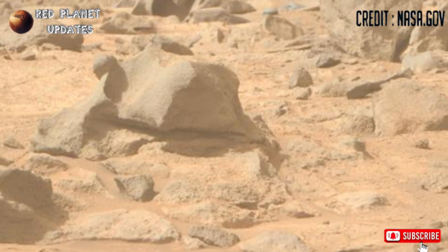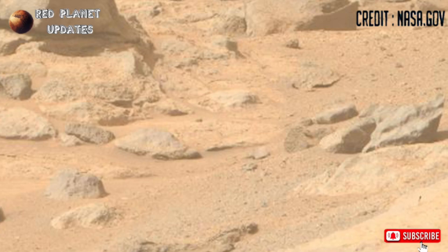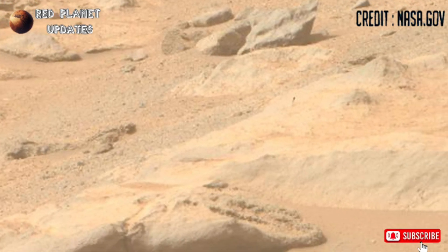Hi friends, welcome back to my YouTube channel Red Planet Updates. If you are new on my channel, please subscribe for our latest Mars updates. These are the latest images of Mars released by NASA's Perseverance rover.